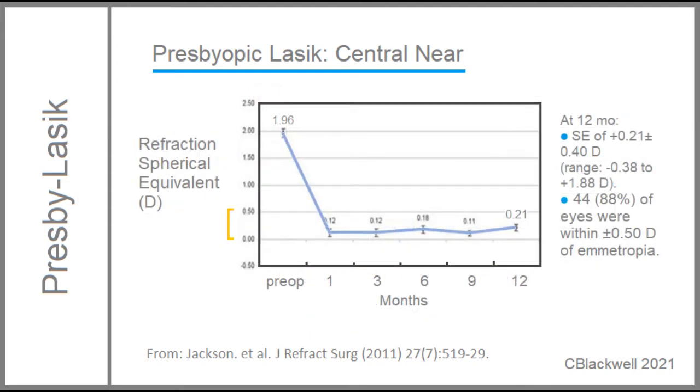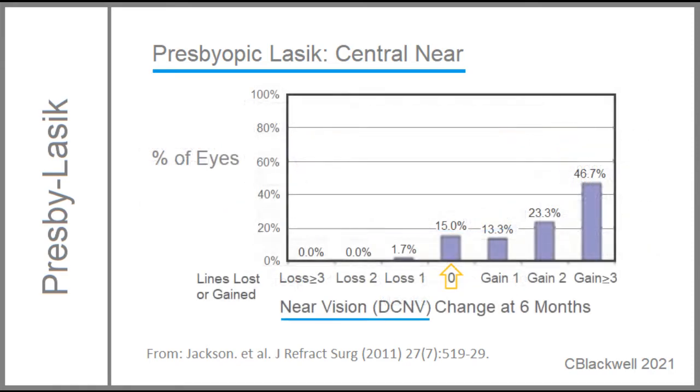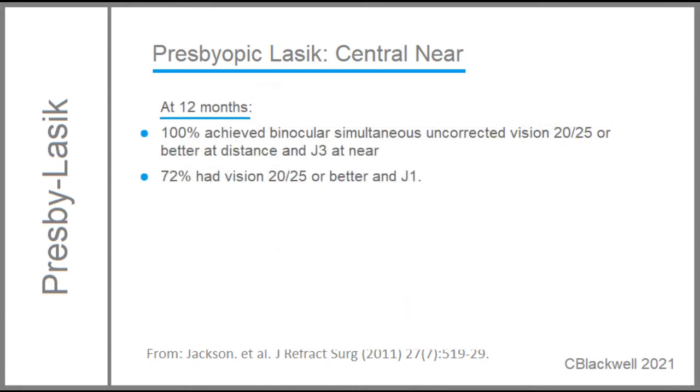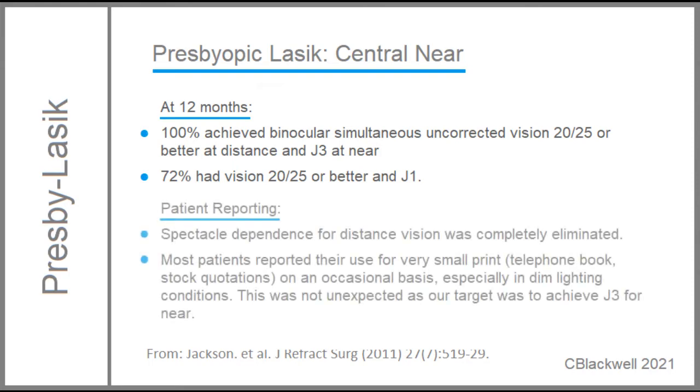Looking at it in terms of refractive error, the average beginning refraction was near plus 2 diopters. The average ending refraction was within a half a diopter of emetropia. The near vision result? Over 80% had a gain of one or more lines. Almost 50% gained 3 lines or more. At 12 months, overall vision results were good at both distance and near. For the patients, that meant reduced use of glasses for both distance and near.